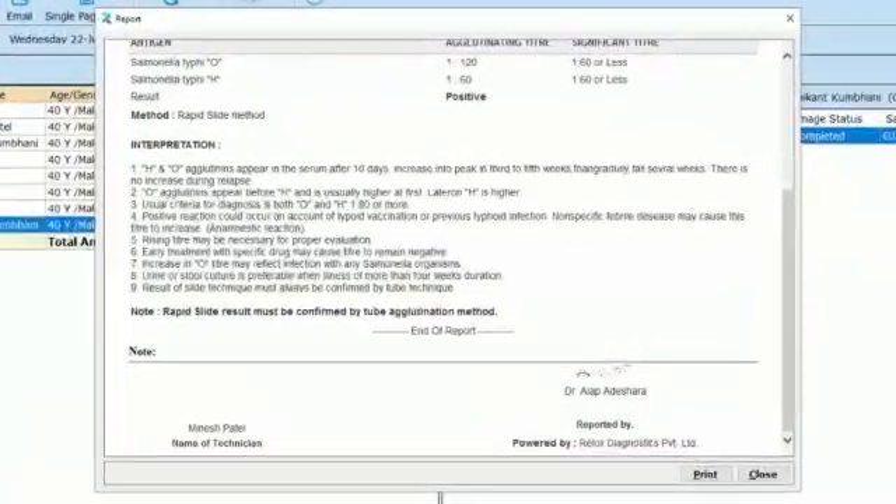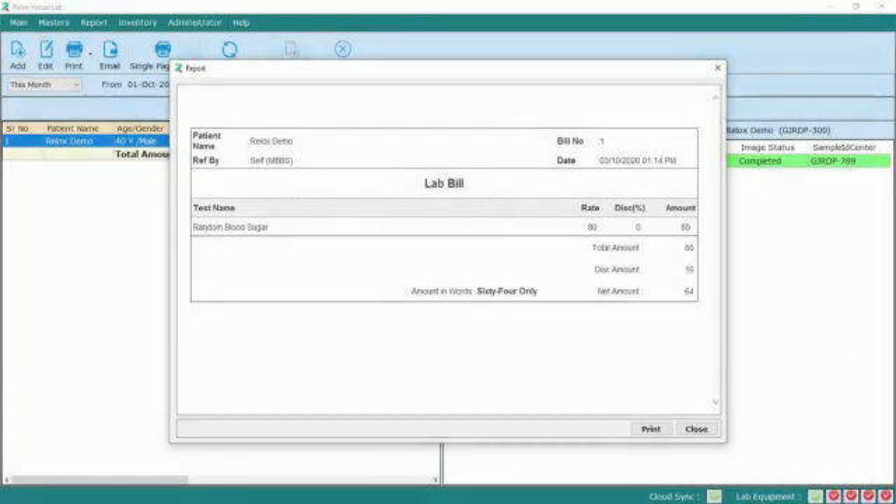Once the pathologist authorizes the report, the entry changes from green to blue. The final report is ready for print and can be shared with the patient and doctor with the help of email, SMS, and app.